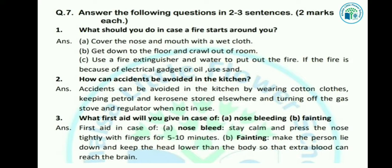Let's see the next question: How can accidents be avoided in the kitchen? Kitchen में हम किस तरह से accidents avoid कर सकते हैं? Accidents can be avoided in the kitchen by wearing cotton clothes, keeping petrol and kerosene stored elsewhere, and turning off the gas stove and regulator when not in use.